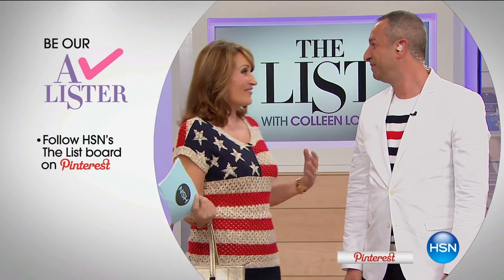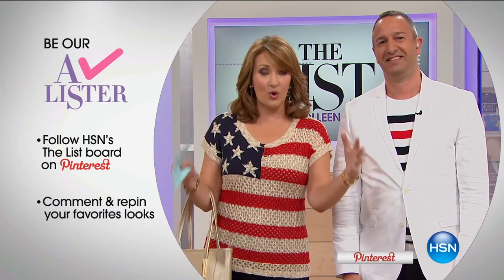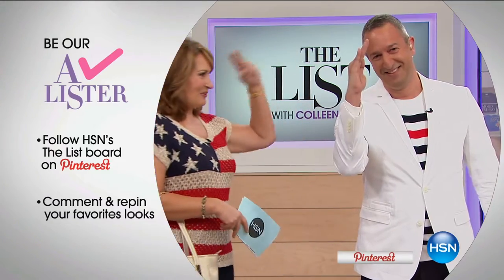If you're on Pinterest, come join us tonight — someone at the end of the show is going to win $25 just for pinning, sharing, or commenting on HSN's Pinterest. Go to our list board and be part of the fun. We are going to sail into beautiful fashions over the next couple of hours.